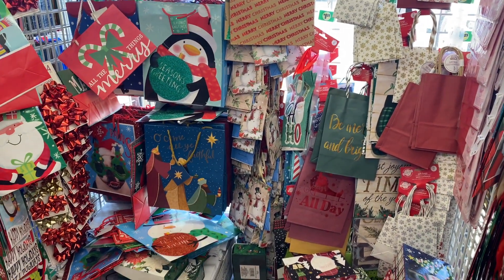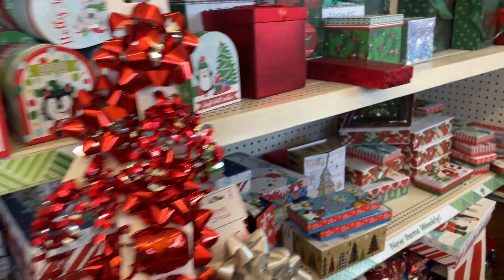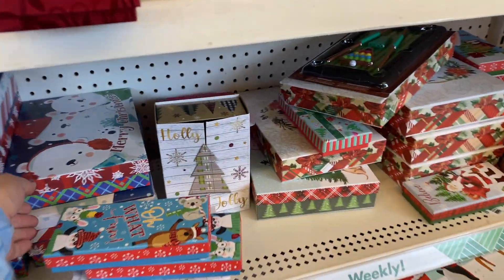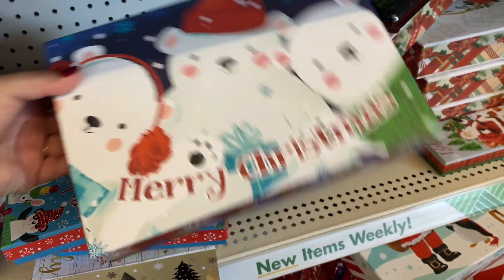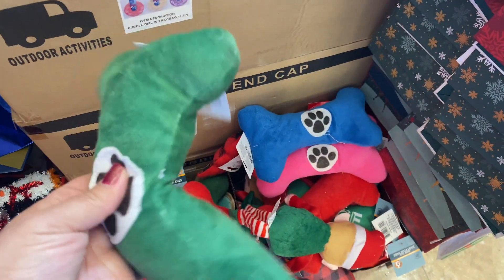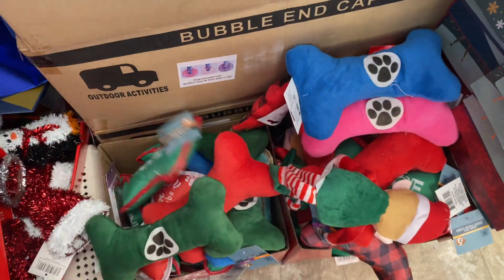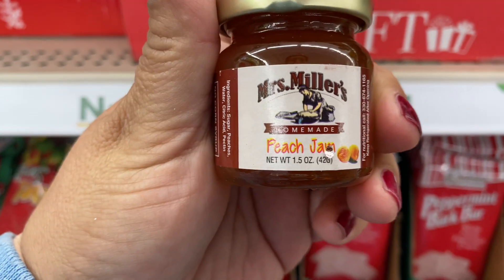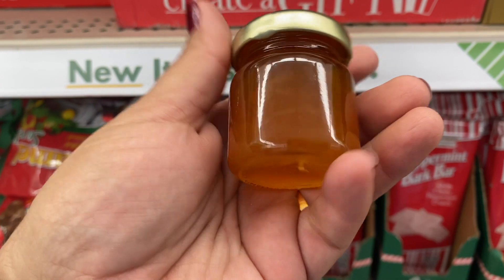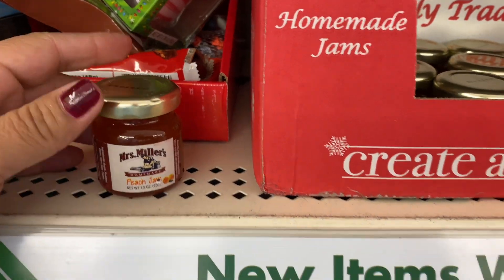Oh, I like that bag right there, that's pretty. More boxes — these are really cute, all the bows. How cute is this? This is Miller's Homemade Peach Jam — this is so cute, little stocking stuffer. Super cute, I like that.